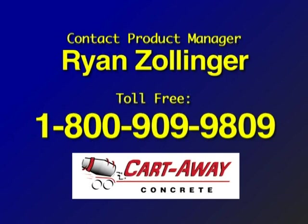Please call 1-800-909-9809 today and request your individualized market study.